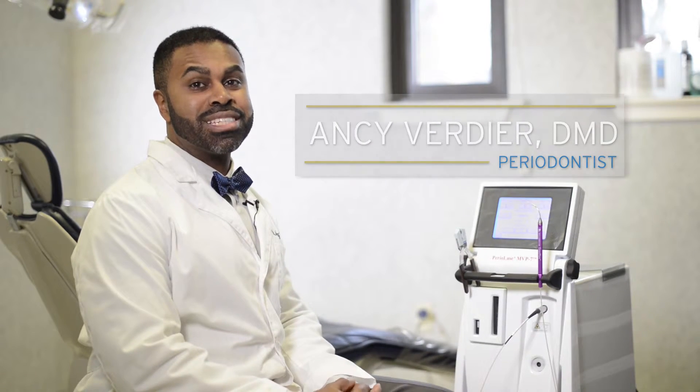Treating someone with a Periolase laser has been really revolutionary in treating periodontal disease. The laser is so precise that it hones in on the disease-causing bacteria while leaving the healthy tissue intact. This creates an environment where actual regeneration and bone growth can occur.